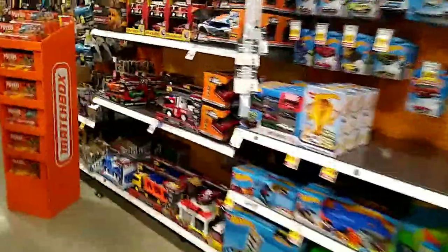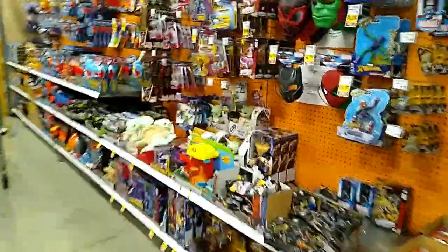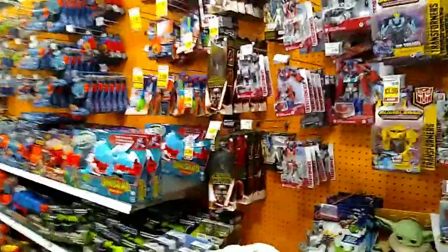Got some Star Wars Hot Wheels stuff, those are awesome. But yeah, that's about it for this toy hunt — not much here, I just wanted to see what they had. Hopefully you guys can drop a like and comment below if you saw anything you'd pick up.